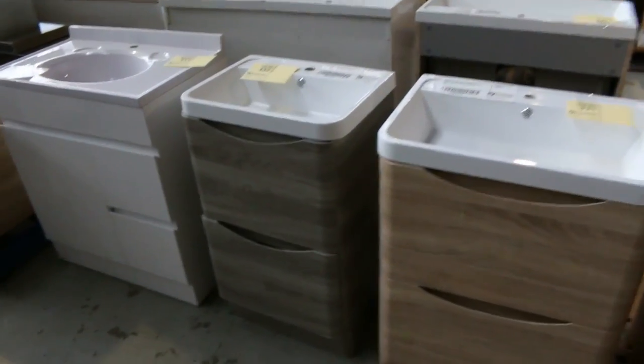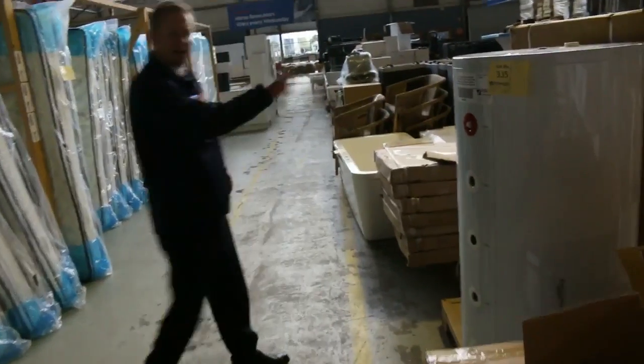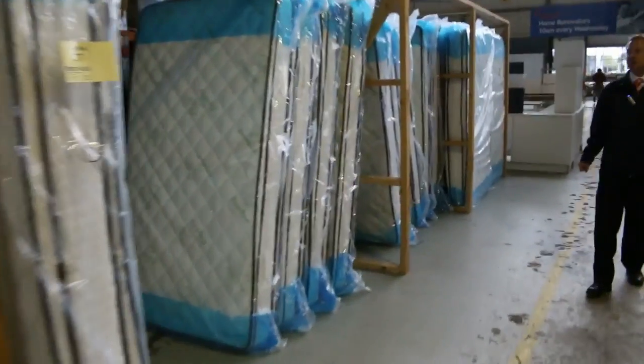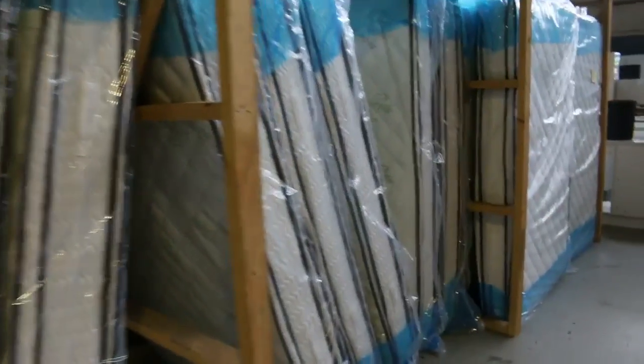Some new vanities have come in as well — have a look at those new vanities in those sort of modern designs. Looks like there is a hot water solar storage unit and some hot water solar panels. Stacks of mattresses in king size, queen size, and king single — they are double pillow top with latex on one side and memory foam on the other. Queen goes for about the $400 mark, so really nice buying.